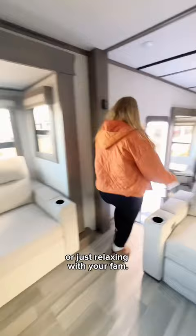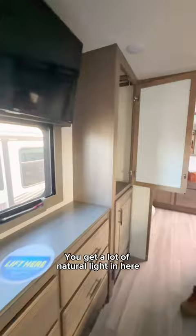Let's go check out the bedroom. Look how much storage there is in the built-in closets. You get a lot of natural light in here and a king-size bed.